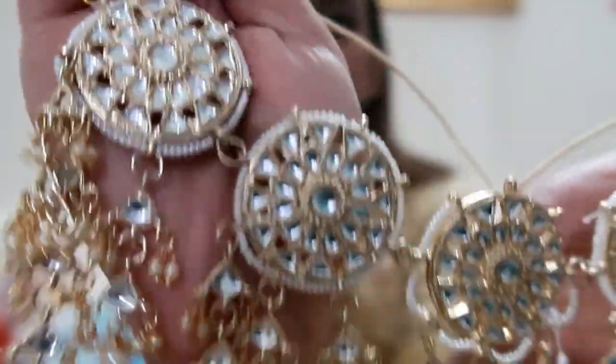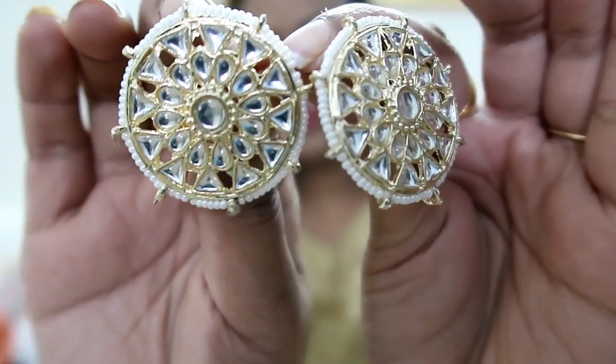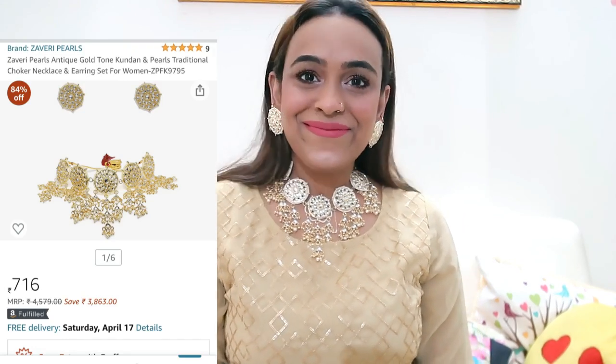My last item is this kundan and pearl set. I have had this for a while since I bought it from Amazon. This is a heavier set — perfect for wedding parties. You can see the 3 to 5 gold round layers. It is a choker set and the earrings are actually quite small, so although the necklace is heavy, the earrings are light. Its price is 716 rupees — for the price it is a very big and sturdy piece. I highly recommend it, especially if you have weddings coming up.